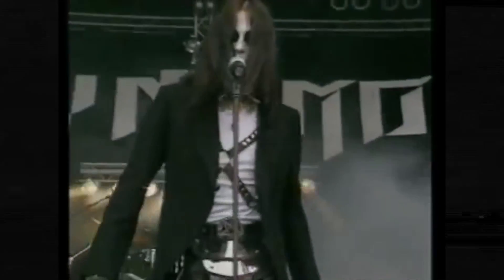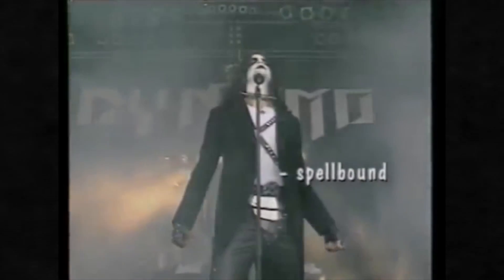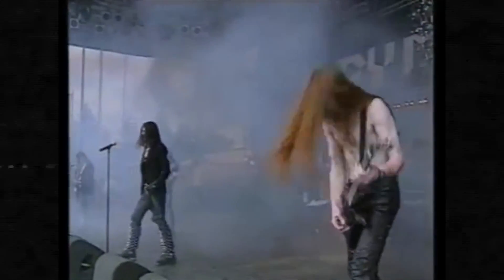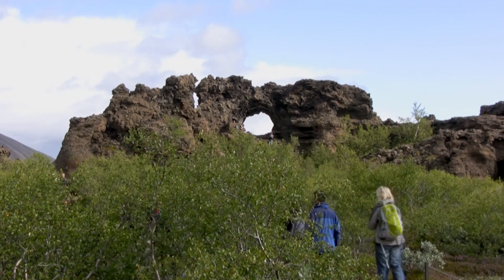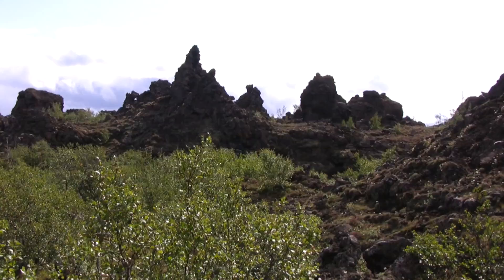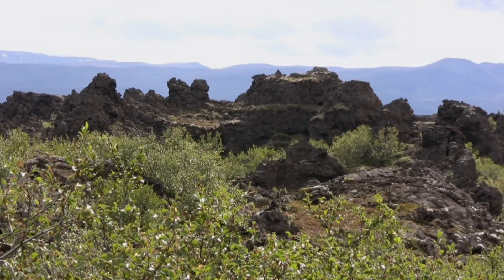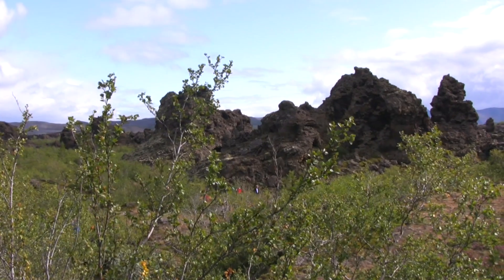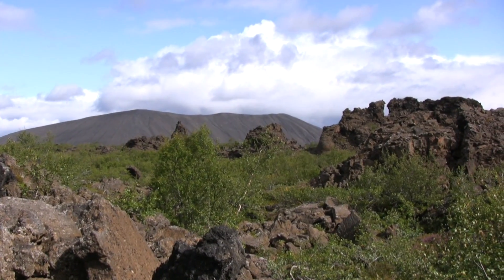Next we have Dimmuborgir — not the Norwegian band — but rather the volcanic caves and rock formations that resemble an old collapsed citadel. Known in Christian mythology as the Catacombs of Hell, this is also the home of the Yule Lads, 13 brothers that love to have fun and trick people. They are the Icelandic version of Santa Claus, and they will leave gifts or rotting potatoes to children according to their behaviour.